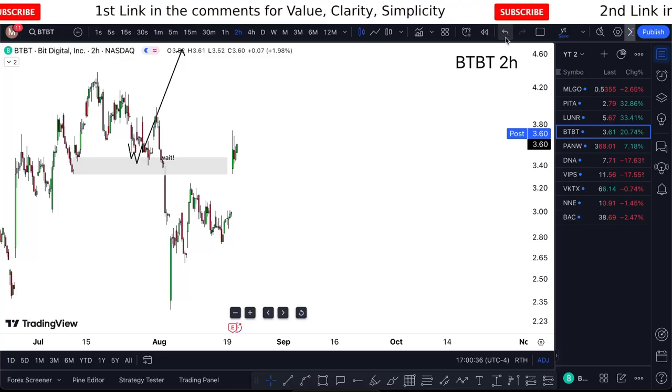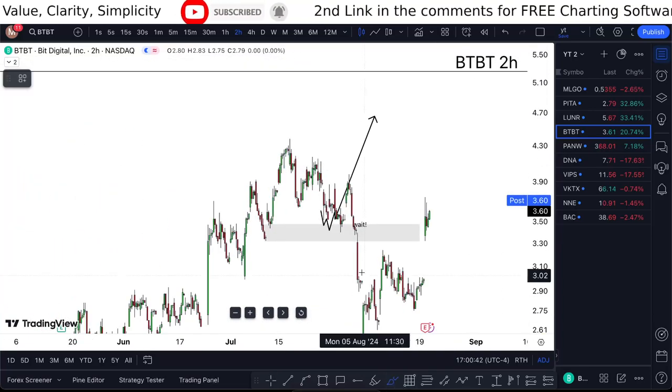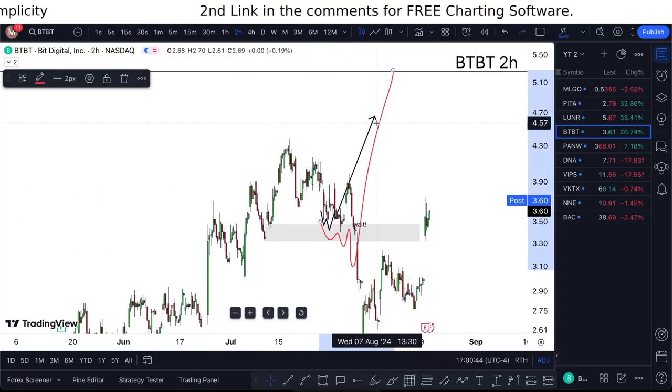The previous idea of how I looked at Bit Digital stock was here. I was generally just looking for the price to pull back and give me that double break so I can take it higher.